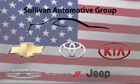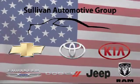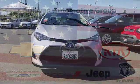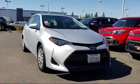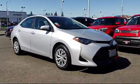For over 60 years, the Sullivan Automotive Group has been serving Northern California's automotive needs. Here's a look at one of our quality pre-owned vehicles from our massive inventory of over a thousand vehicles.